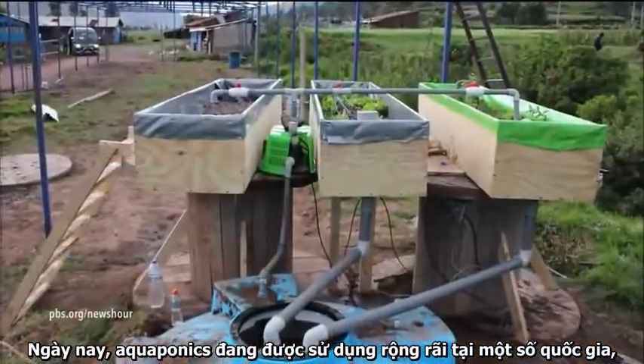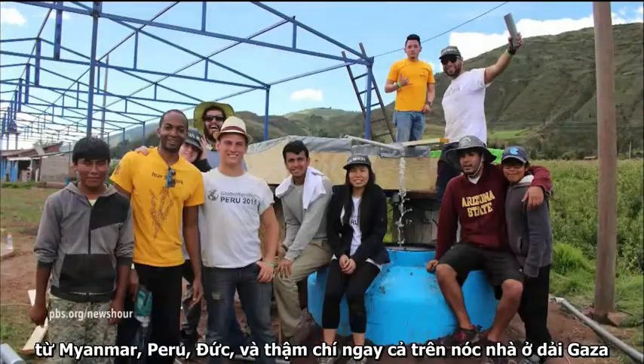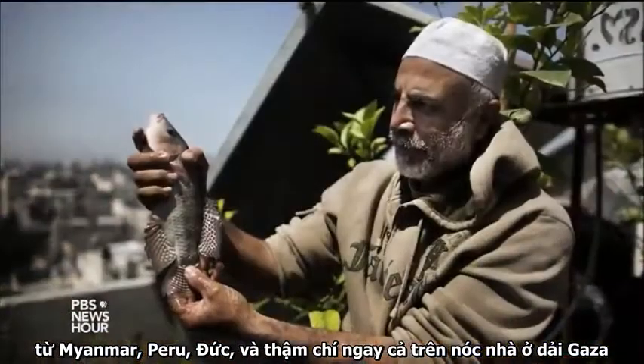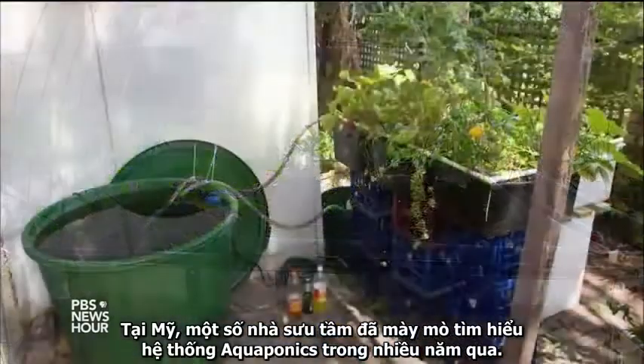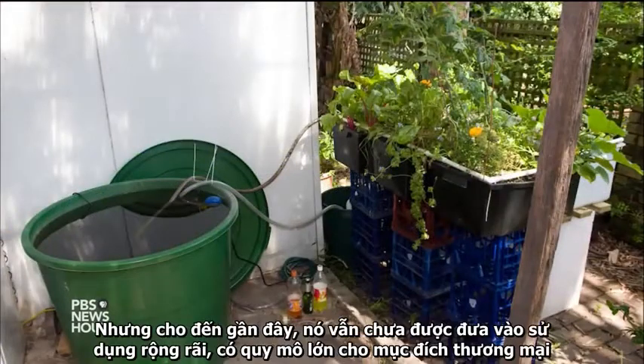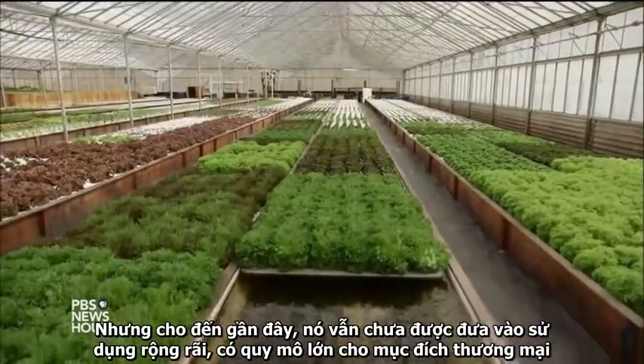Today, aquaponics is being used in a number of countries, from Myanmar to Peru to Germany, even on rooftops in Gaza. In the U.S., a small number of backyard hobbyists have been tinkering with the system for years, but until recently it hasn't been tried on a large-scale commercial basis.